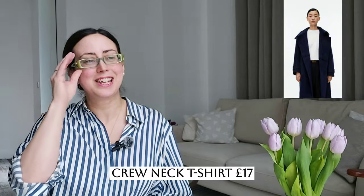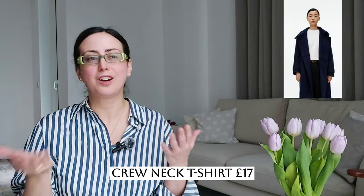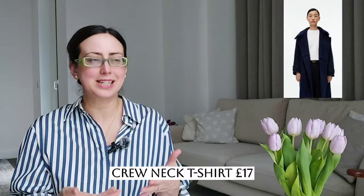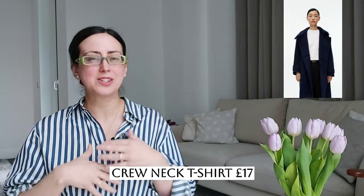Next up: the crew neck t-shirt. This is giving me capsule wardrobe vibes 100%. Everyone needs a t-shirt like this in their wardrobe. I purchased mine from COS and I think this is Arket's equivalent of my white tee. I love that the crew neck is high up — I love a high crew neck when I just want to cover this area completely, especially if I'm wearing a sweater and want the t-shirt to show a little bit. Price point is the same as COS, so tick.